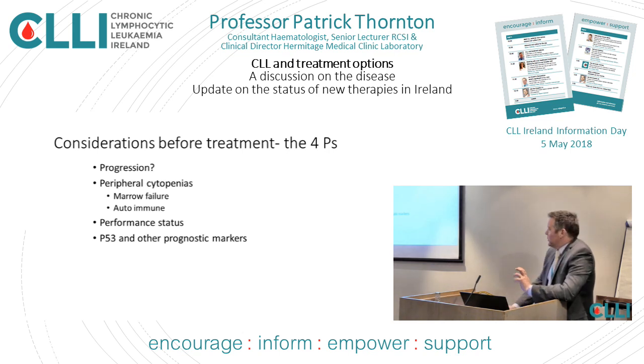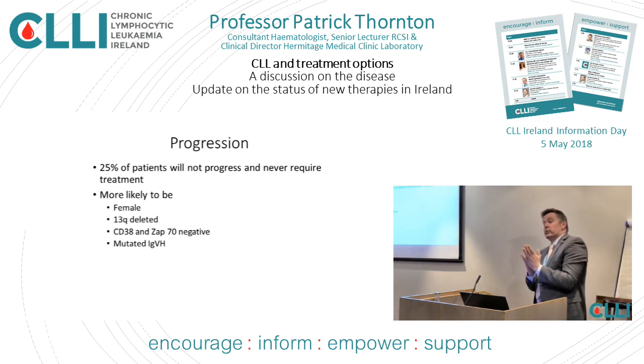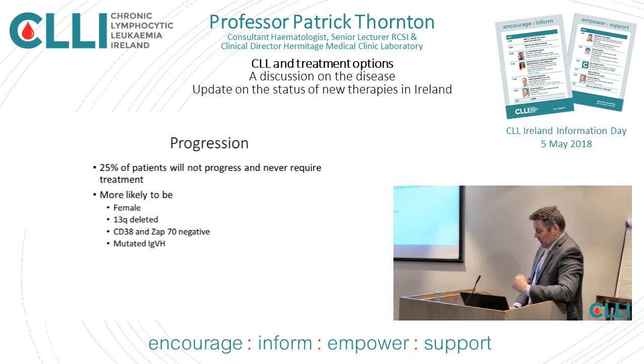First, as I've just been talking about, a quarter of people with CLL will not progress and will only need observation for their entire life. The people who will not progress are more likely to be female, more likely to have something called a 13q deletion, unlikely to overexpress CD38 or ZAP70, and will have a mutation of their immunoglobulin gene. Many of you will know what all those things mean, and I'll go into more detail in a moment.